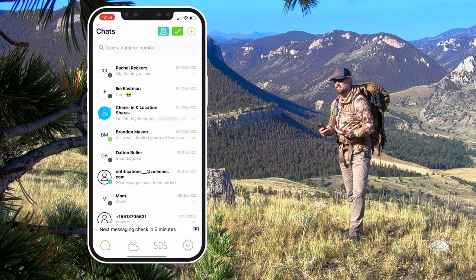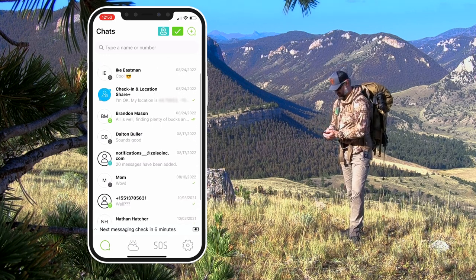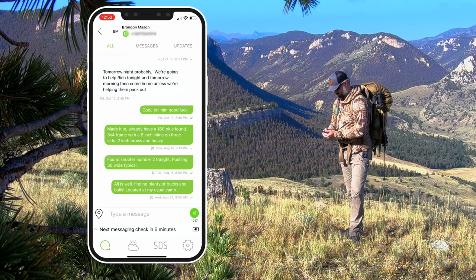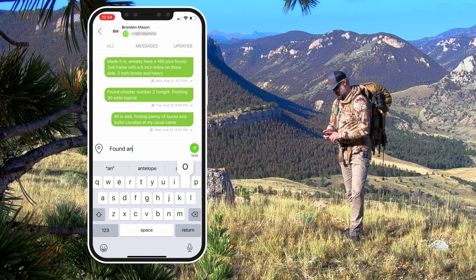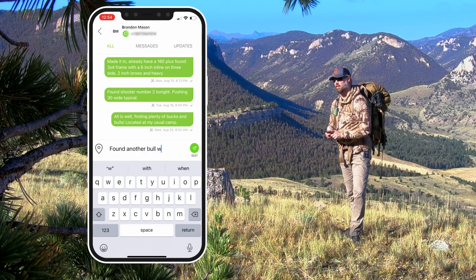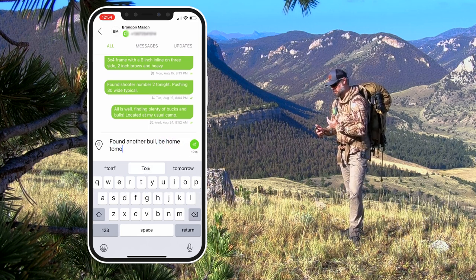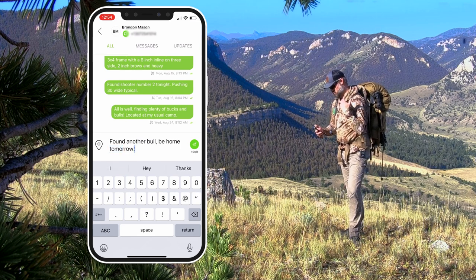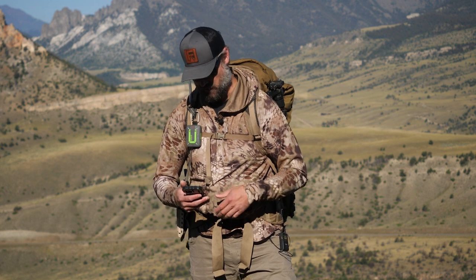It is very easy to send out messages and let people know that you're okay. You simply come to the home screen after your Bluetooth device connects to your phone, and there's a text message button. You can scroll through all of your contacts — just like your contacts are in your phone, they've been uploaded into Zoleo. This feels exactly like texting — exactly like the experience that you're used to; you're just doing it inside the Zoleo app.